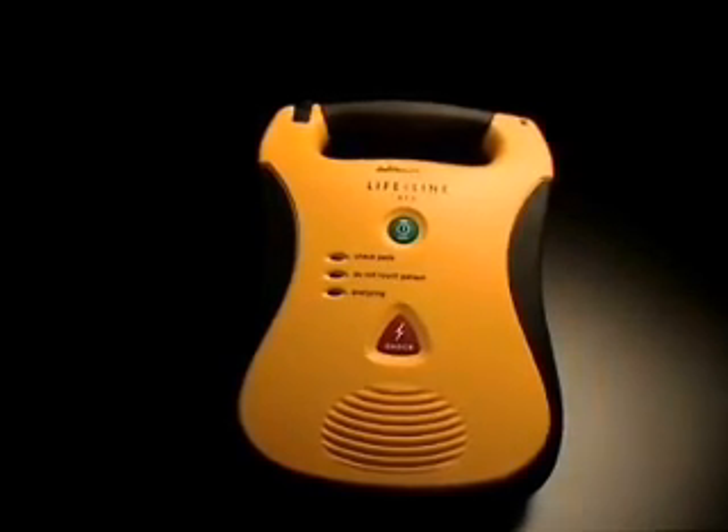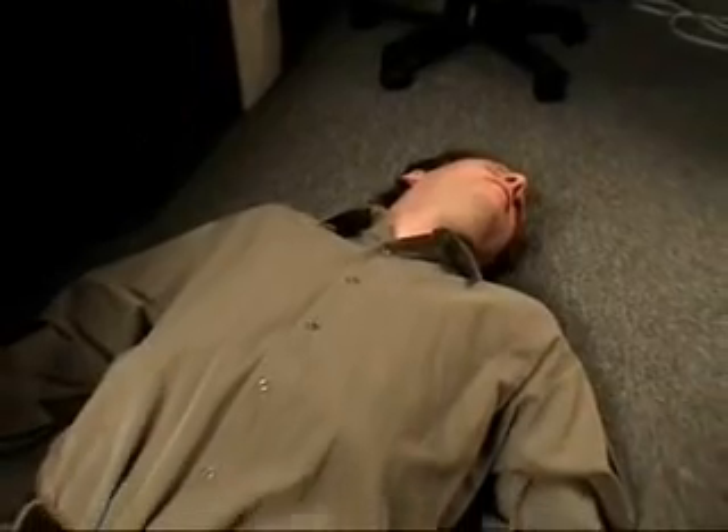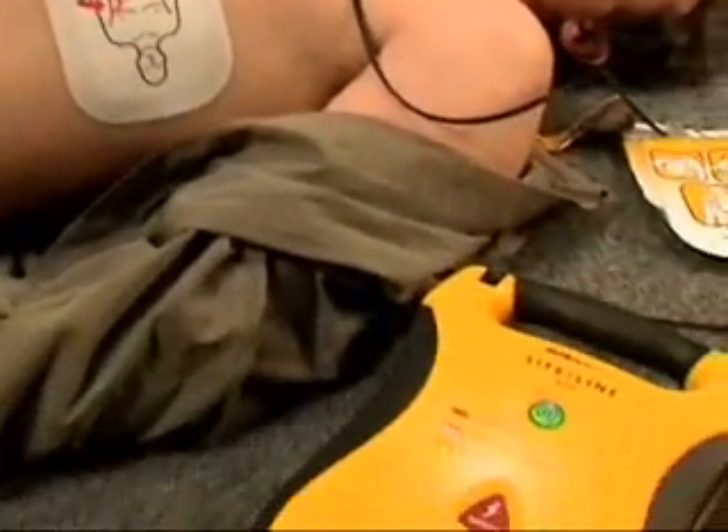Finally, an automated external defibrillator designed for real-world use. Sudden cardiac arrest can strike anyone, anywhere, at any time. In North America, it kills ten times more people than car accidents. The only cure is early defibrillation.